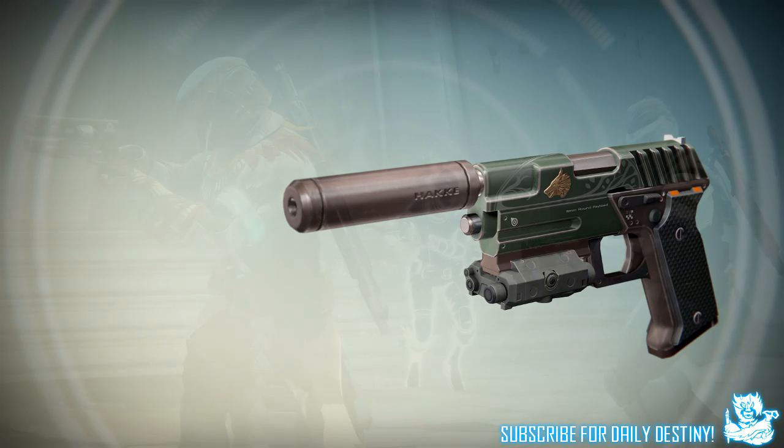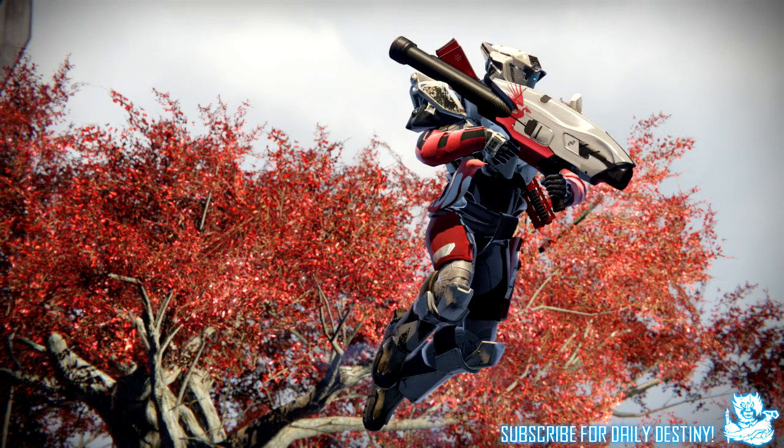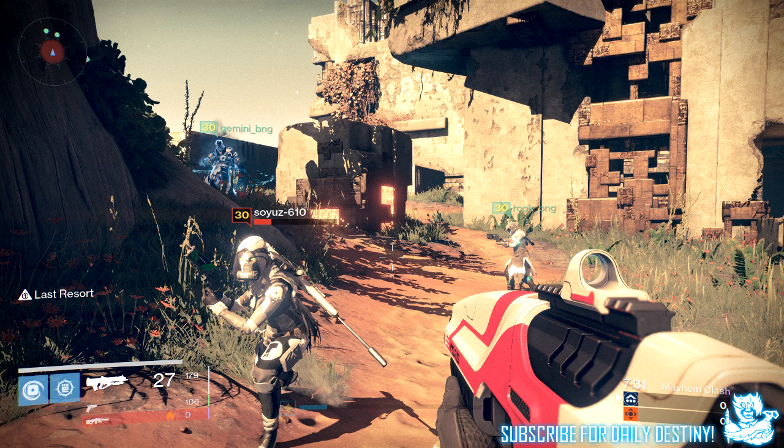That's it guys — those are the six new weapons we know of so far coming with The Taken King: the Suros pulse rifle, the Suros rocket launcher, the Mullens hand cannon, that epic-looking sniper rifle, that rifle I have no idea what it is — pulse, scout, auto, no idea — and the Iron Banner hand cannon or sidearm. I am absolutely loving the design of all these weapons, so unique and fresh compared to what we have right now.